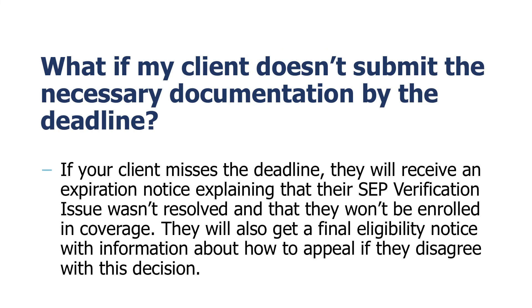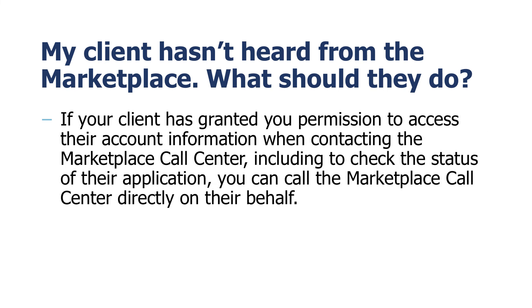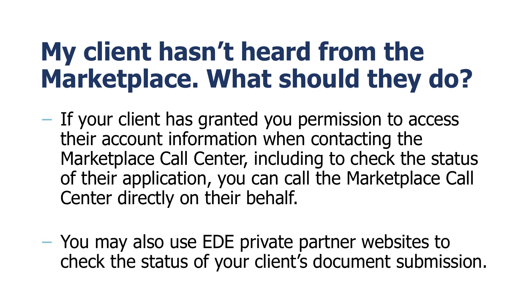If your client misses the deadline, they will receive an expiration notice explaining that their SEP verification issue wasn't resolved and that they won't be enrolled in coverage. They will also get a final eligibility notice with information about how to appeal if they disagree with this decision. If your client hasn't heard from the Marketplace 15 days after submitting their documentation, they should contact the Marketplace Call Center at 1-800-318-2596 and explain that they received a notice requesting documents. If your client has granted you permission to access their account information when contacting the Marketplace Call Center, including to check the status of their application, you can call the Marketplace Call Center directly on their behalf. Please note that you are only able to check the status of applications with which you are affiliated as the assisting agent or broker. You may also use EDE Private Partner websites to check the status of your client's document submission.